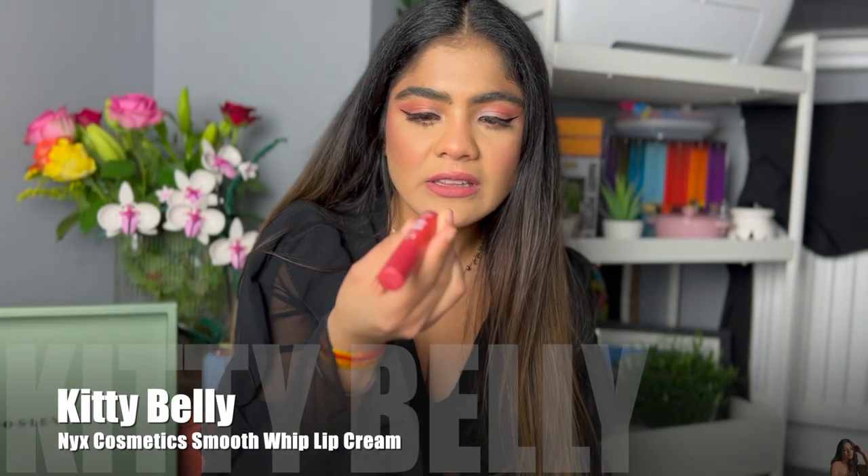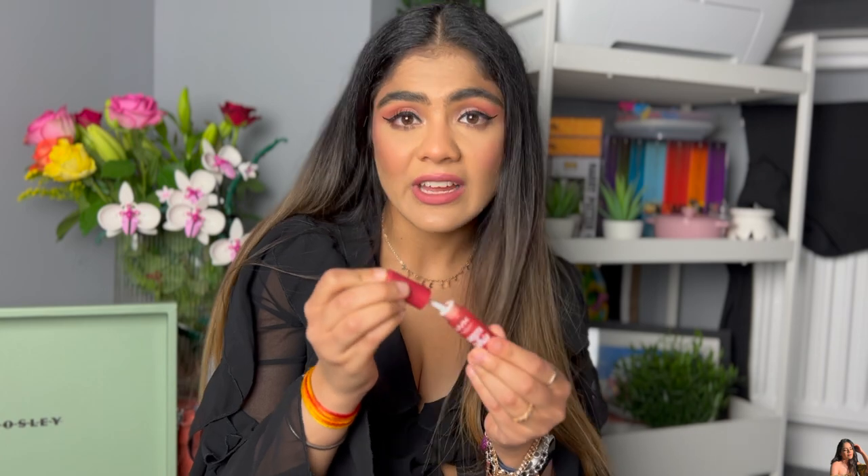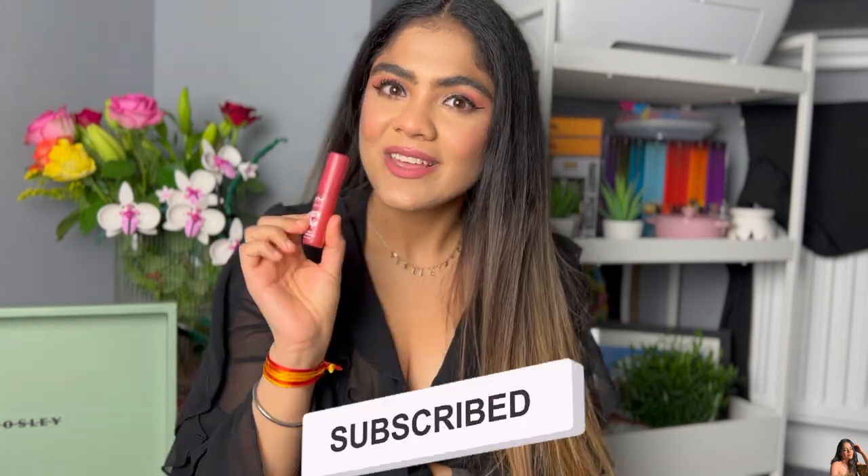On to the last two — I purposely picked only five this time to really narrow down to the best. First is the NYX Smooth Whip Lip Cream in the shade 'Kitty Belly' — such a weird shade name! It's a lip cream, essentially like a lip mousse. It has a little orangey undertone but looks really nice and stays for a good amount of time. It's matte, but you can put a gloss over it to make it glossy. It's not drying at all — it's actually a very good lip cream.